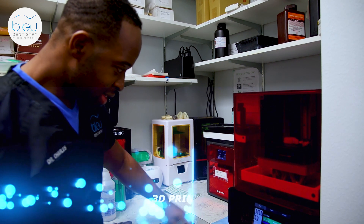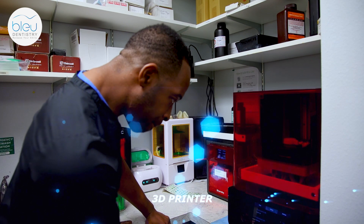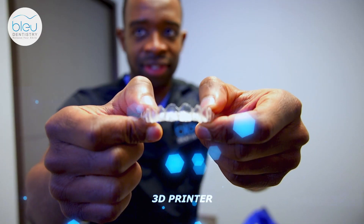Additionally, we have our own 3D printers — we have about four or five of them — which allows us to print and do everything quickly so that you are able to receive your aligners and begin your orthodontic treatment very quickly.